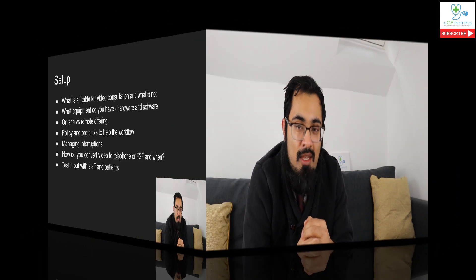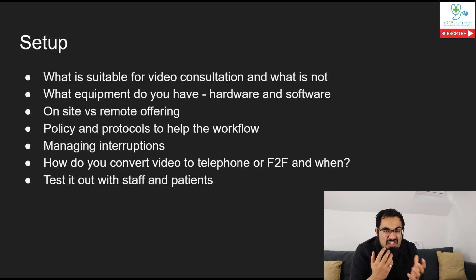Next, consider distractions and how you're going to manage them in practice. This is really important because you're going to get interrupted at points, especially if you're on call. Having a mechanism for communication between your team whilst you're still consulting - that doesn't break up the consultation - is really effective. We all remember the BBC video where someone had their young child run into the room; really don't want situations like that.